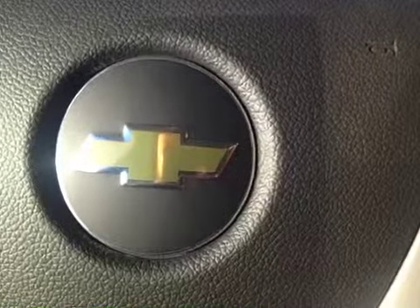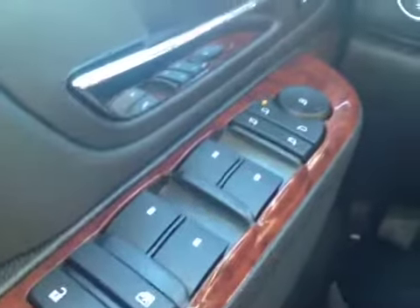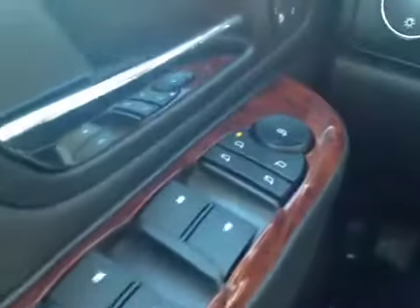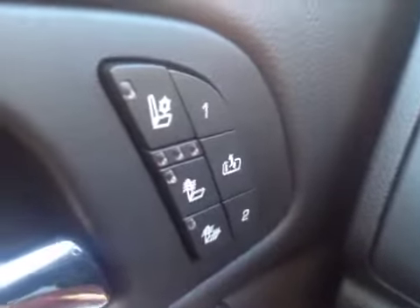Let's have a look at the interior of this 2013 Black Diamond Avalanche. As you can see, we have power door locks, child safety locks, power windows, power folding mirrors, and power mirrors. We also have heated and cooled seats with two memory settings and easy out.